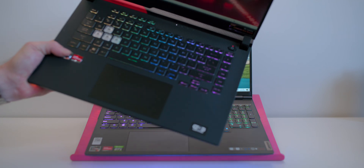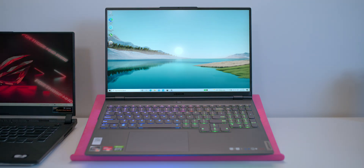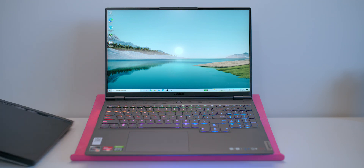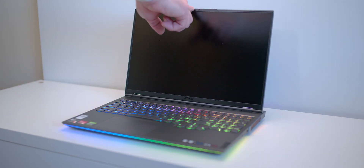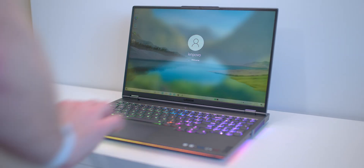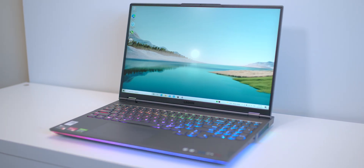I also have an all-AMD powered laptop here with the 6800M, and we'll compare it to a laptop with the same sort of CPU but with an RTX 3080. Let me know in the comments if you want to see that comparison. Now, I actually ordered the Legion 5 Pro, cancelled that order, and got this one instead.